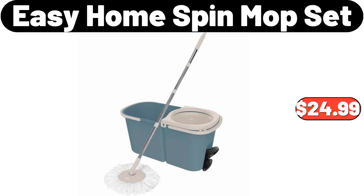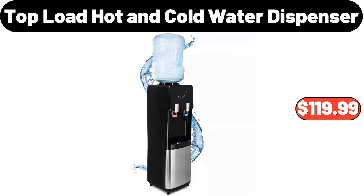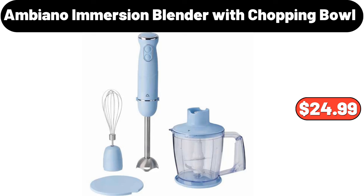Easy Home spin mop set, $24.99. Top load hot and cold water dispenser, $119.99. Ambiano immersion blender with chopping bowl, $24.99.